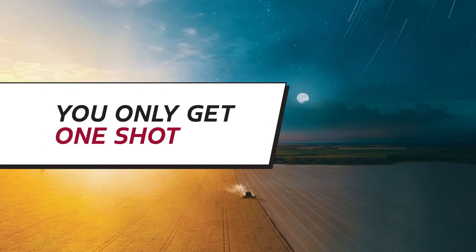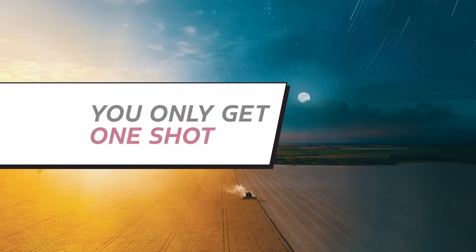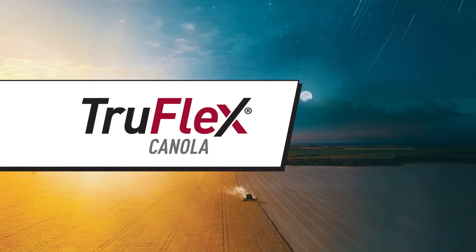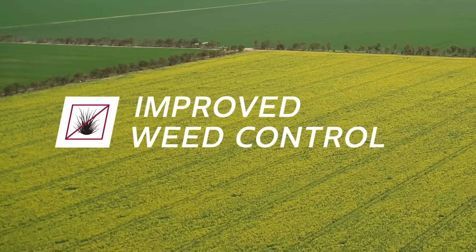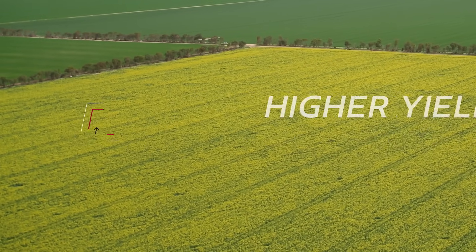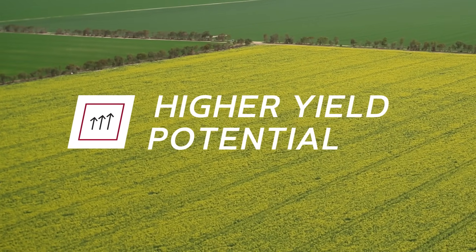When you grow canola, you only get one shot, so go with your best option — TruFlex Canola. Choose the canola trait that gives you improved weed control and flexible spray rates and timings, resulting in higher yield potential come harvest time.